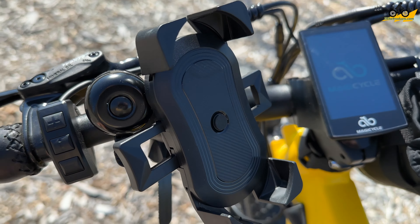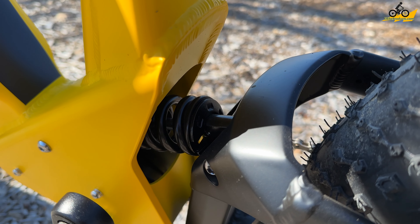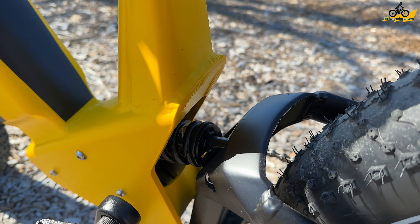This is the highlight of this bike right here — the rear suspension on the backside, which makes you feel like you're riding on a cloud. Great for off-road use as well.